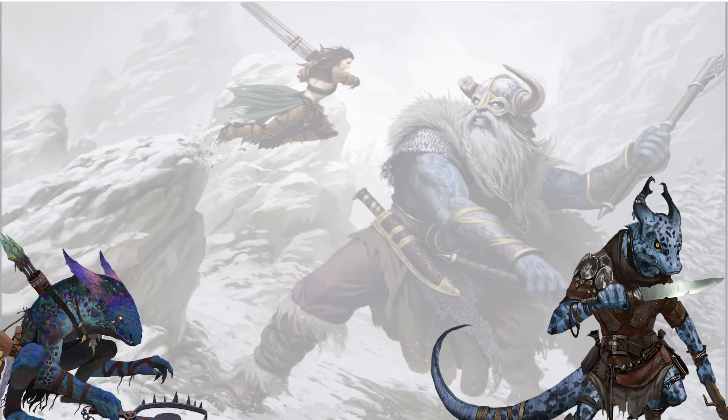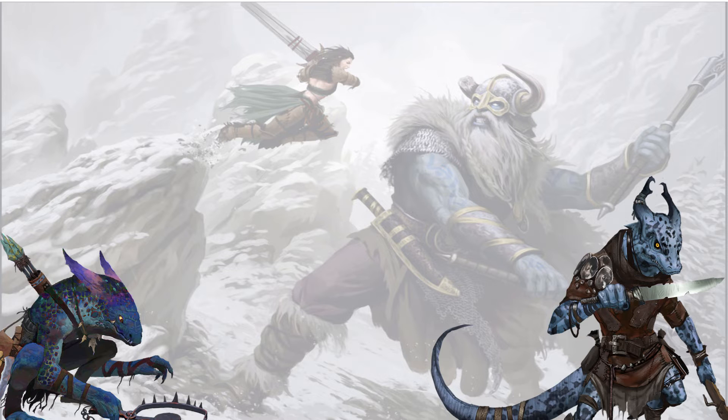For ancestry feats, out the gate — coming from D&D 5th edition — Pitiful Posturing: as a reaction, if a creature critically succeeds on a strike that would deal damage to you, you cause your foe to pull back the deadly attack. The attacking creature takes a circumstance penalty to the damage of the triggering strike equal to your level plus 2. This penalty applies after doubling the crit, and they're immune to Cringe for 24 hours. I sort of hate this because it paints kobolds as pitiful and cringey, but sometimes the difference between life and death is those big puppy dog eyes.